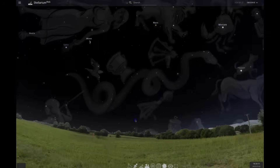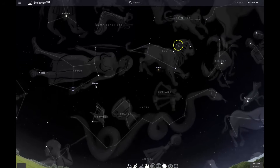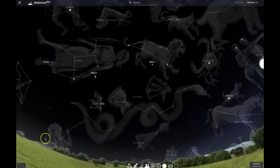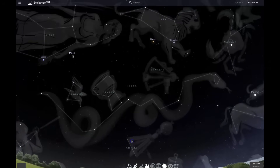This massive constellation winds its way beneath Cancer, Leo, and Virgo, stretching from the southern part of the sky to the eastern part of the sky in the northern hemisphere. It's best seen in the springtime and can be seen well into the summer as well.